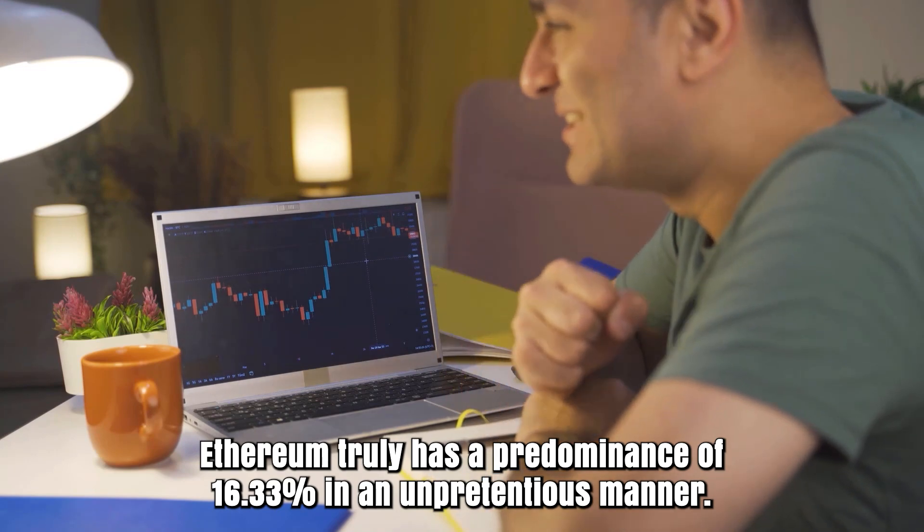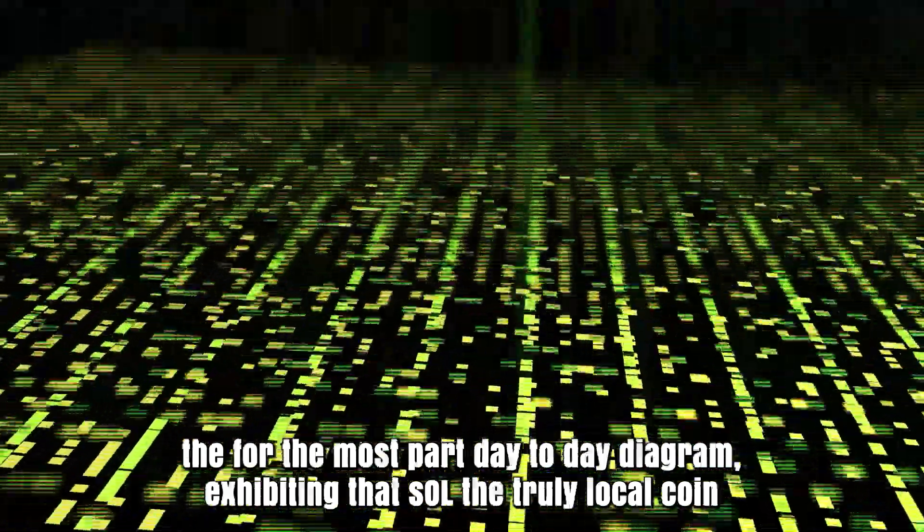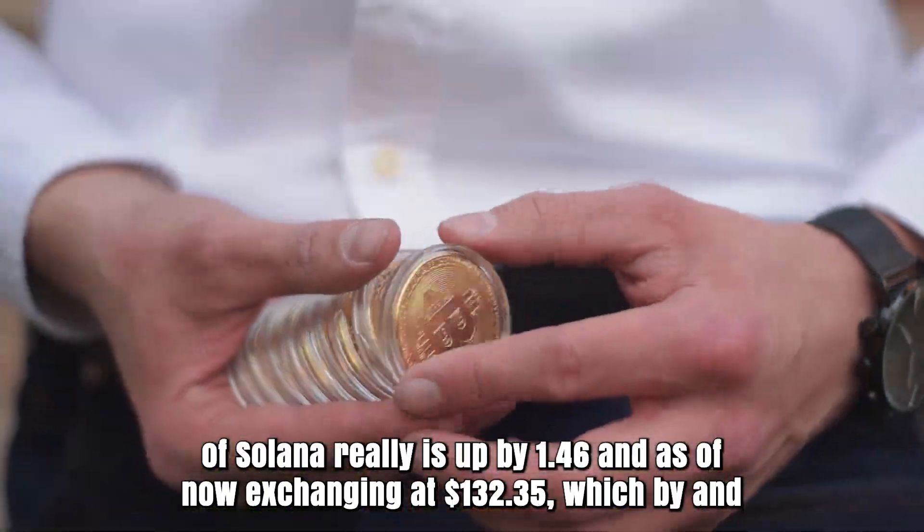Helium financial backers need to wait for any directional change over the daily chart, noting that SOL, the native coin of Solana, is up by 1.46% and currently trading at $132.35.